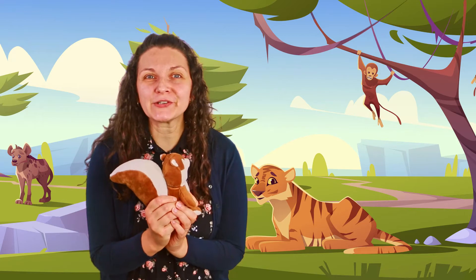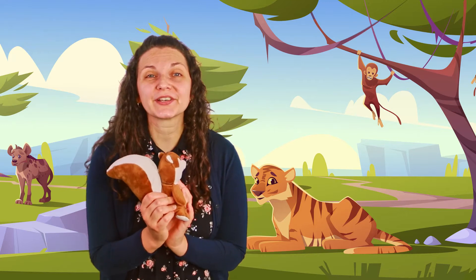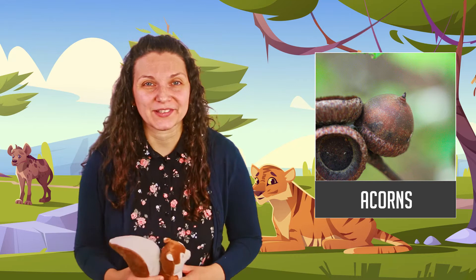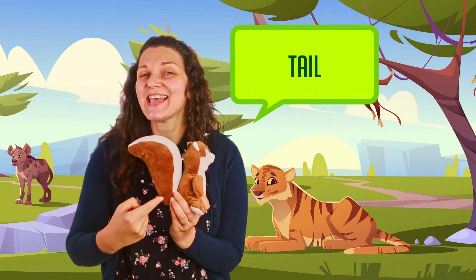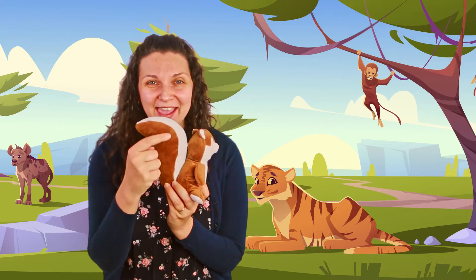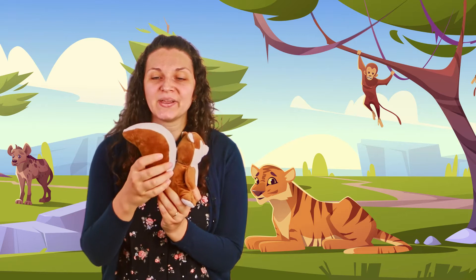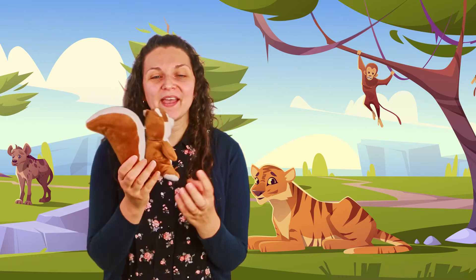Do you know its favorite food? What food do squirrels like to eat? They like acorns. And look at its tail — it's a funny shaped tail, isn't it? It kind of looks like a question mark.